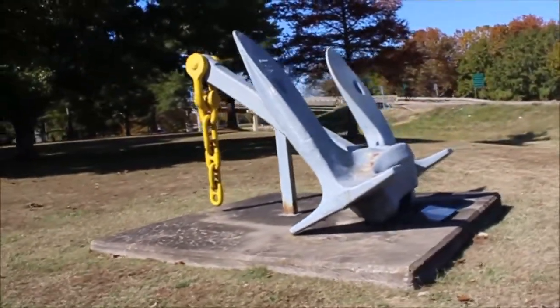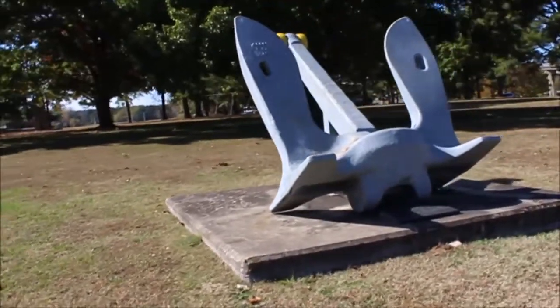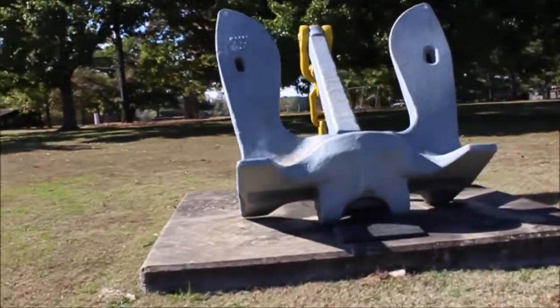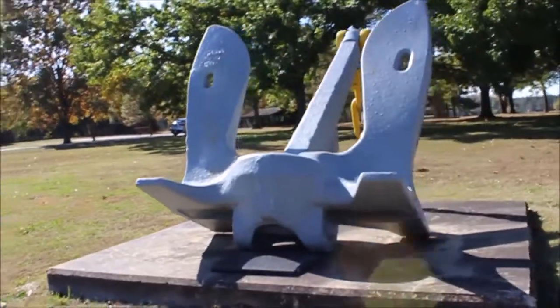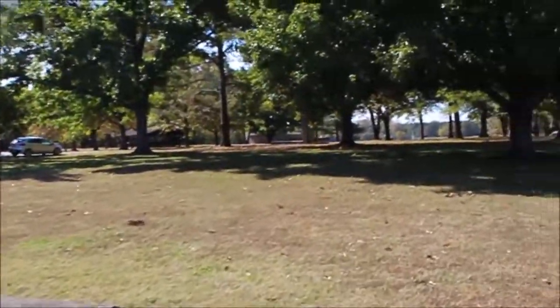Here is a gigantic anchor that I do not believe is from a riverboat, but probably from a battleship. It looks like there's a plaque in front of it.